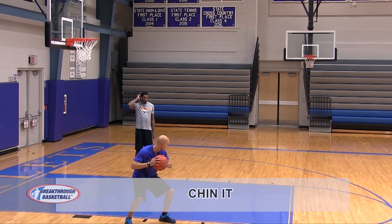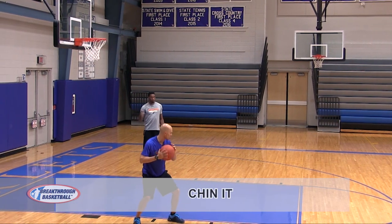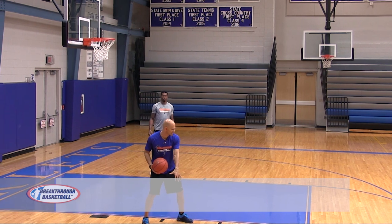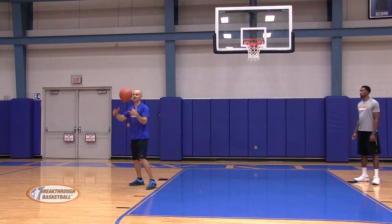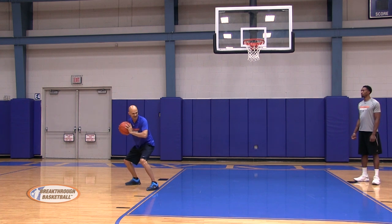When we talk about the second C, I want to chin it. Chin it — be tight with the basketball — because you're going to have people coming in, digging down, trying to come in and dig the basketball out. A lot of smaller people, so I'm going to chin the basketball.